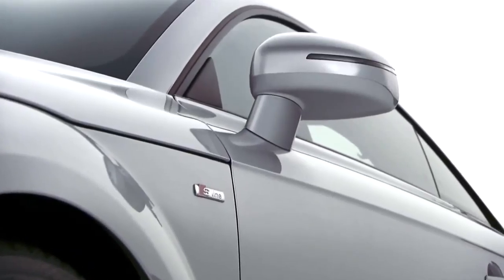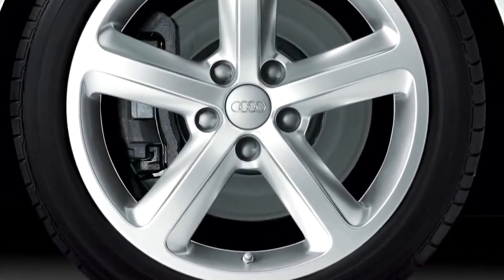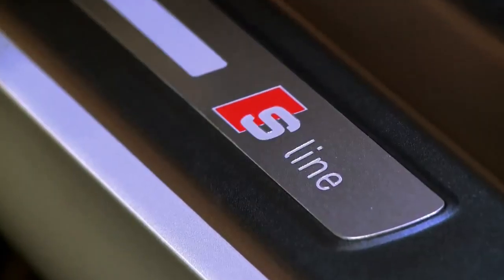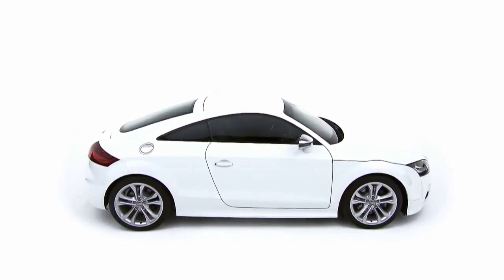S-line models add larger alloy wheels, sportier suspension, an S-line styling package and Xenon headlights with LED daytime running lights.